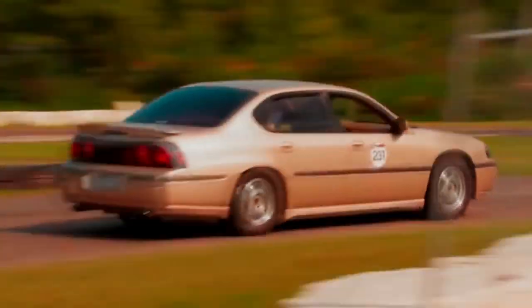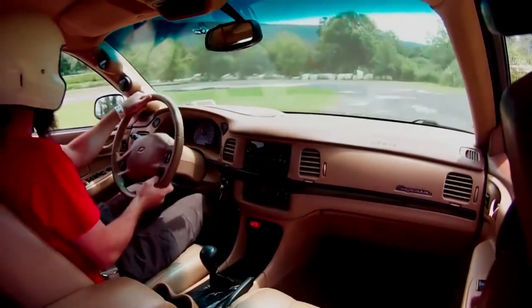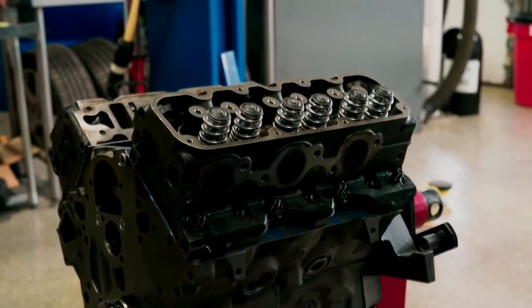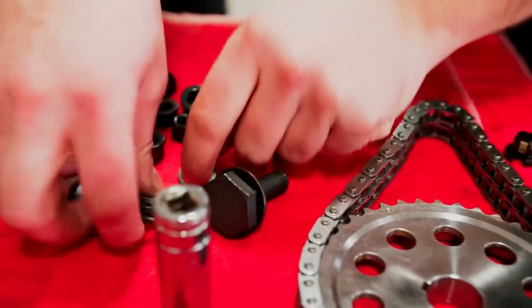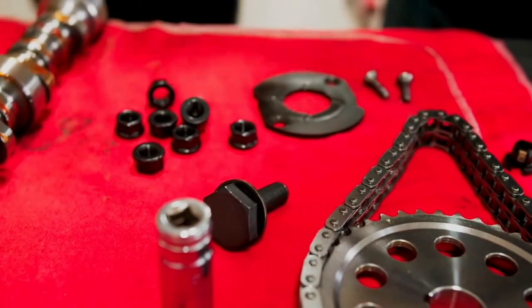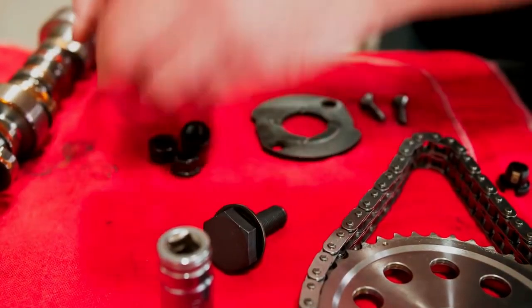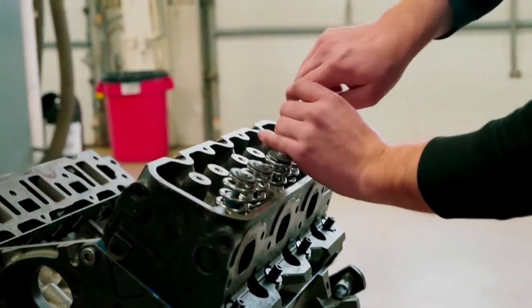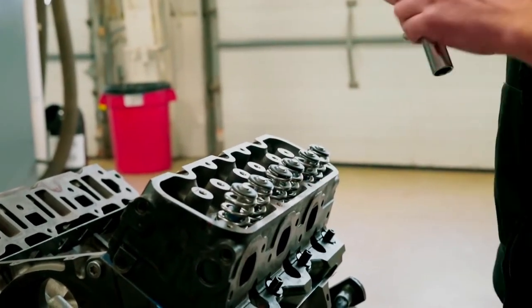Quizá no sea rápido, no tenga una apariencia tan bonita, o que posea un motor potente de fábrica. Pero una cosa es cierta: si lo que buscas es robustez y un motor a prueba de balas, el V6 3.8 a 90 grados de Buick es quizá, hasta la fecha, uno de los mejores motores V6 estadounidenses más fiables que existen. Uno de los pocos galardonados como el mejor motor construido, y sobre todo, uno de los motores que carga un potencial enorme para modificar. Recuerda esto: la belleza no está en el físico donde todos la buscan, sino en el corazón donde pocos saben llegar. Nos vemos.